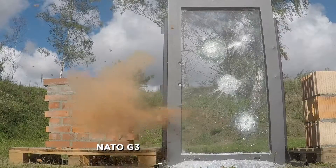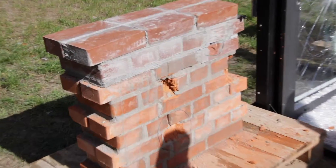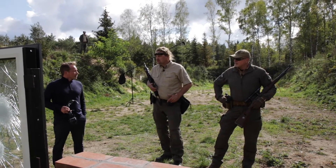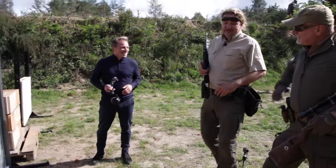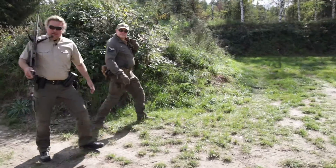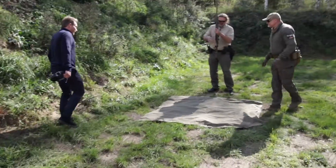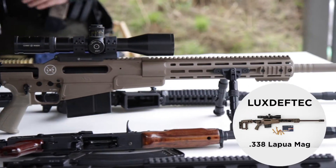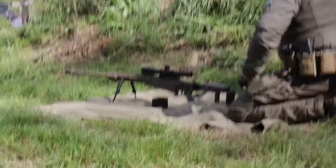Neither the carabiner nor the NATO G3 rifle managed to do much damage to the glass or the frame. On the brick wall, multiple shots were also targeted at the edge deliberately to see how energy disperses and whether more bricks could be disintegrated. The glass still needs more testing - a 338 Lapua Magnum with just under 6,000 joules is introduced.